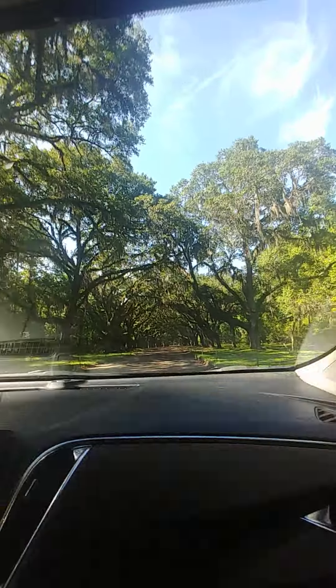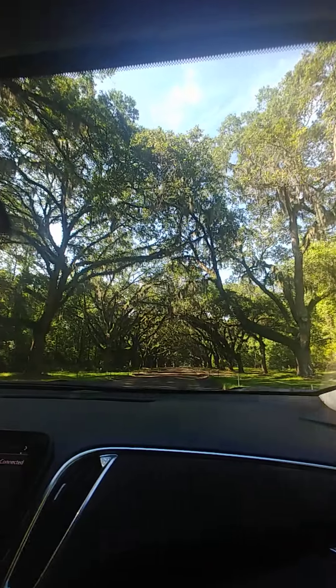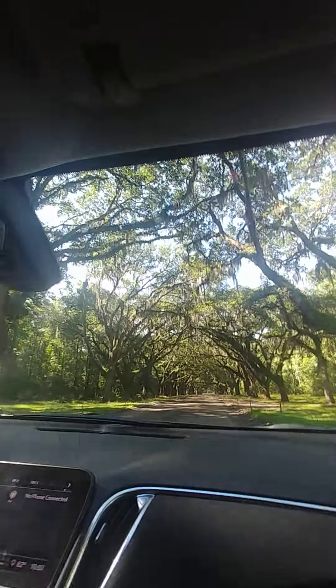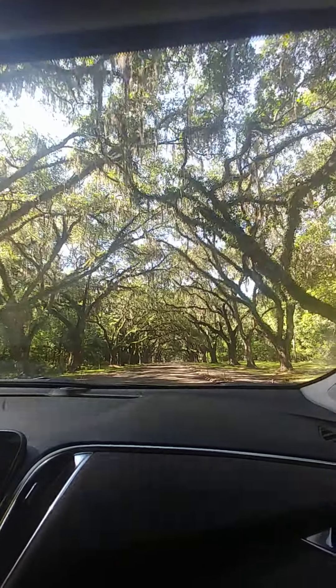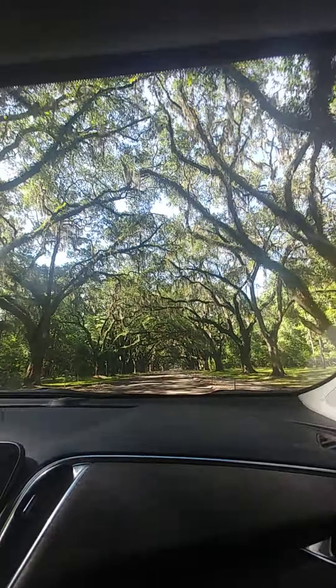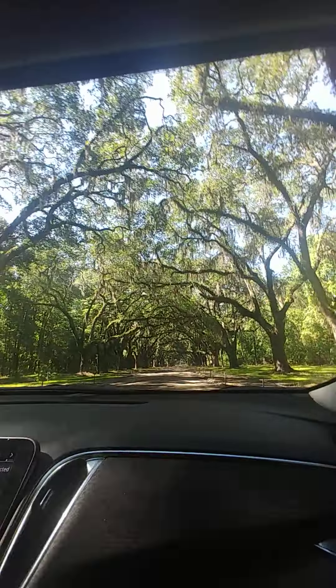Why is this road kind of crazy? It's like that — bumpy.